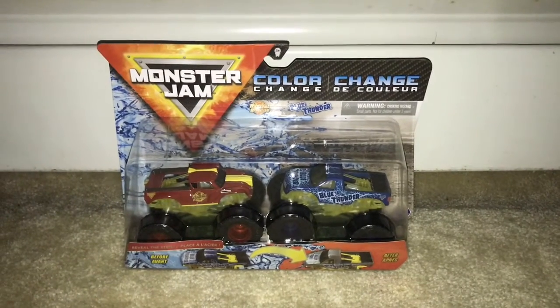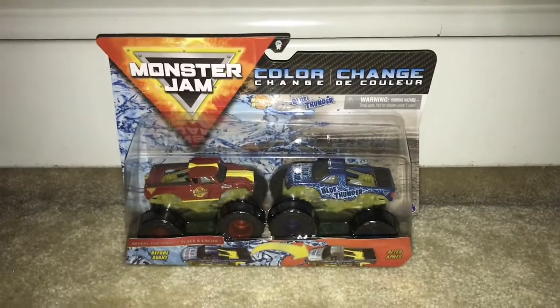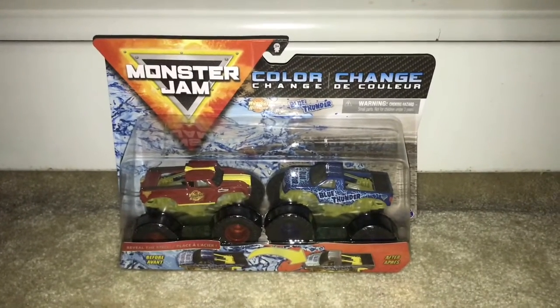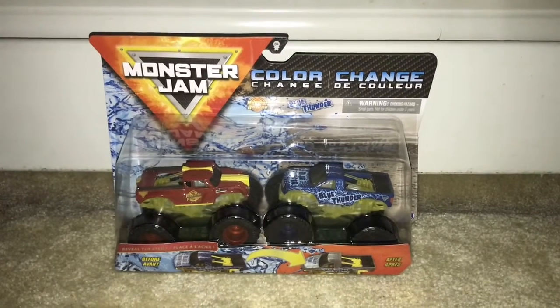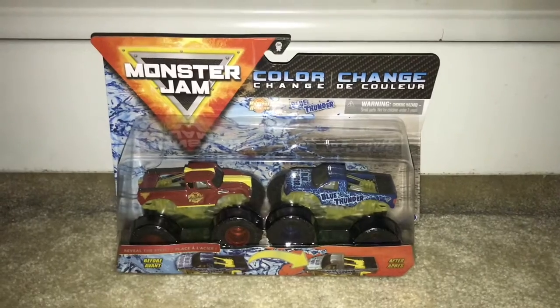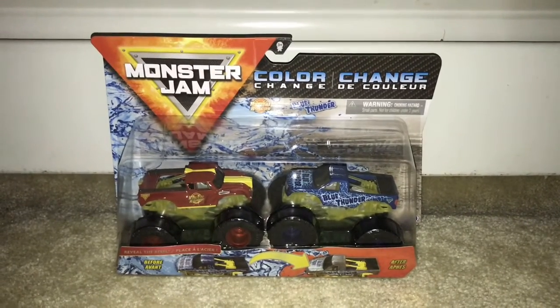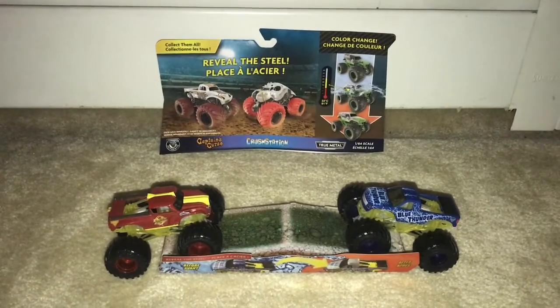What's up my shooting stars, it's Chase the Star! Today I'm gonna be unboxing two Monster Jam monster trucks: Radical Rescue Reveal the Steel and Blue Thunder Reveal the Steel. Without further ado, let's unbox these monster trucks. Alright guys, here's Radical Rescue and Blue Thunder Reveal the Steel.